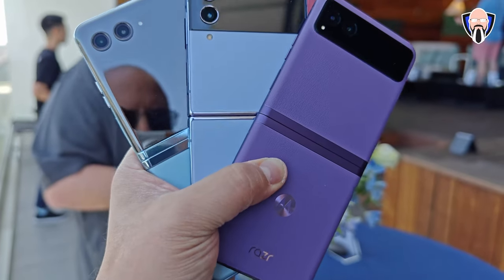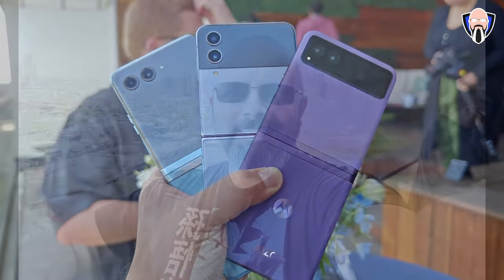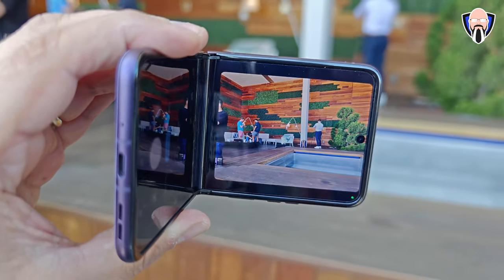The main thing I will say first and foremost is that the experience is not hindered on the inside: 144Hz display, the Snapdragon 7 Gen 1 processor, 8 gigs of RAM, 128 gigs of internal storage, 30-watt charging, and 5-watt wireless charging.